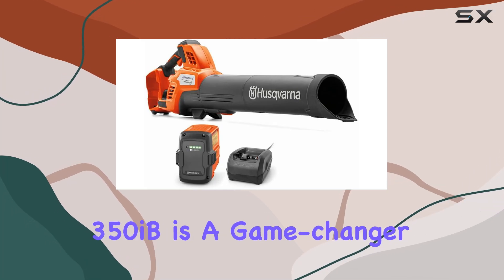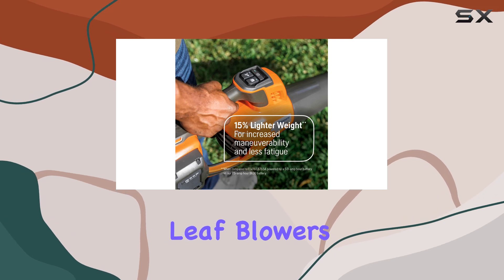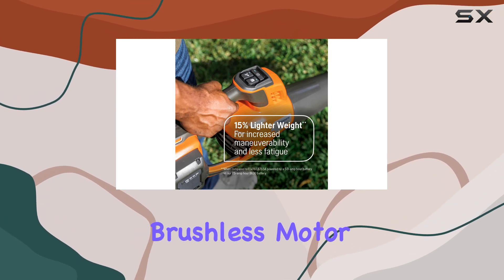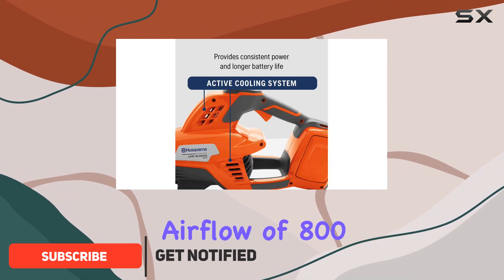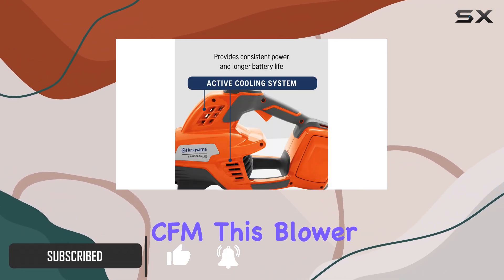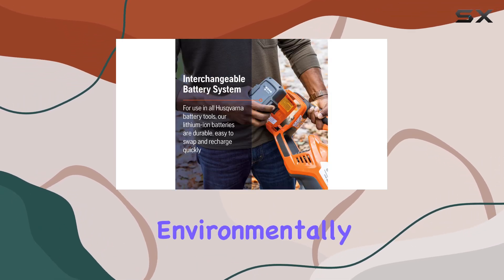The Husqvarna Leaf Blaster 350iB is a game-changer in the world of battery-powered leaf blowers. With a powerful brushless motor that can generate wind speeds of up to 200 mph and an impressive airflow of 800 CFM, this blower makes quick work of leaves and debris, all while being environmentally friendly.